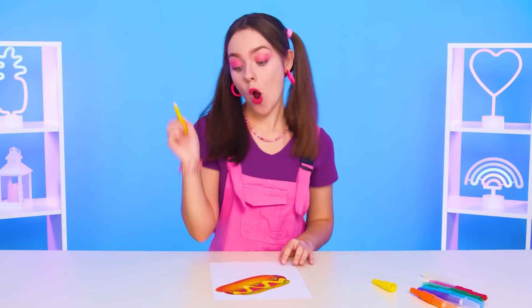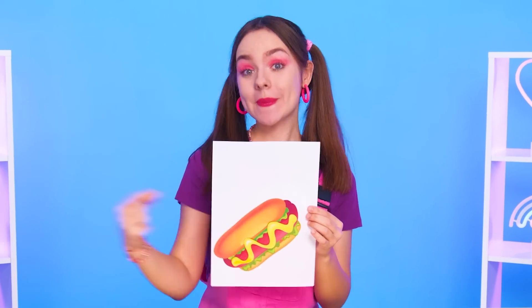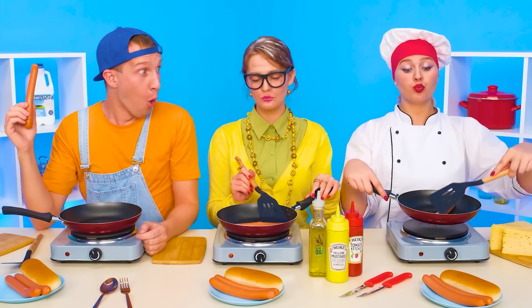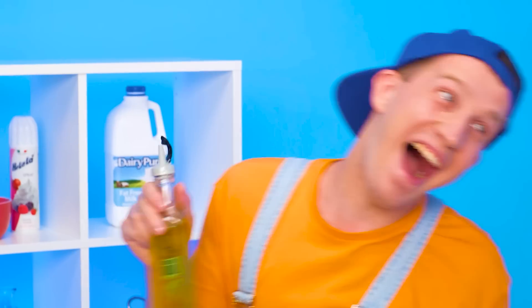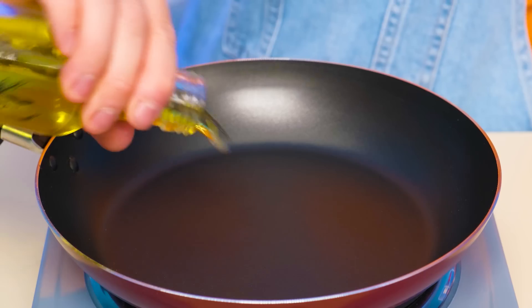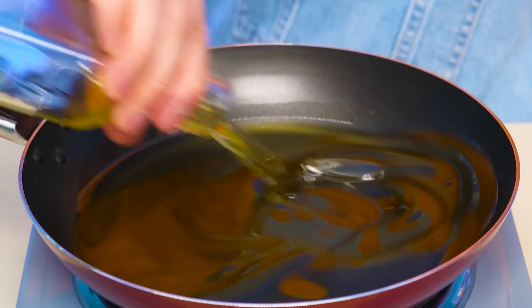Where do we start? With a hot dog. I can't do that. What's complicated about that? Sausage and bread. Grandma, can I borrow some butter from you? Thank you. For the sake of victory, I'll use a lot of butter. Let's go.